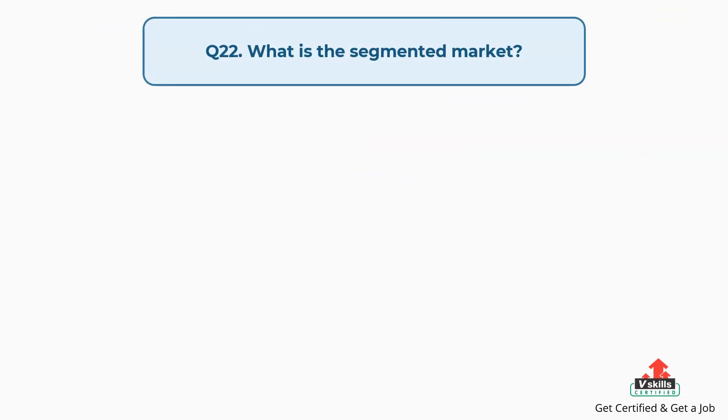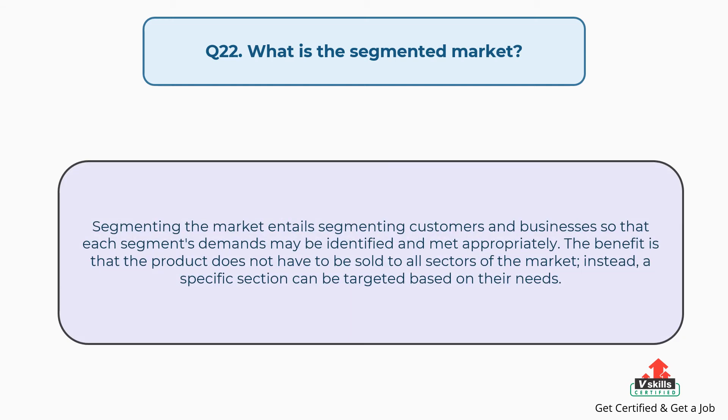Question number twenty-two: what is the segmented market? The answer is, segmenting the market entails segmenting customers and businesses so that each segment's demands may be identified and met appropriately. The benefit is that the product does not have to be sold to all sectors of the market; instead, a specific section can be targeted based on their needs.